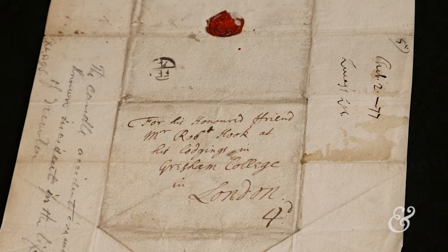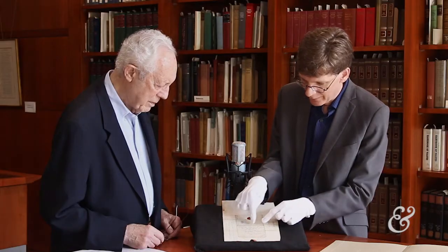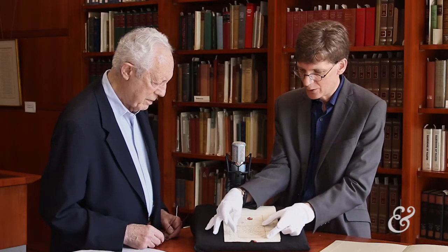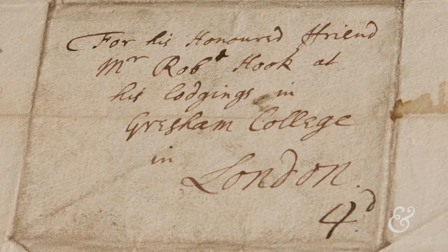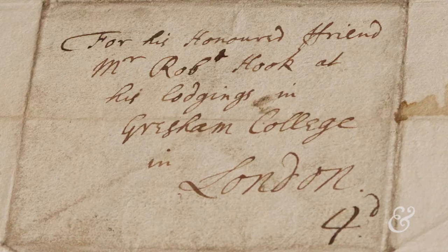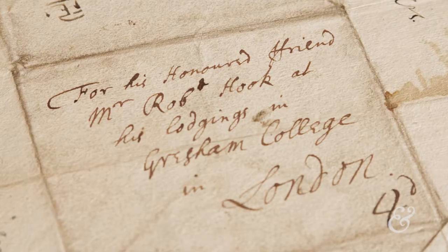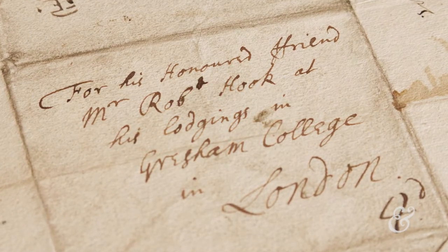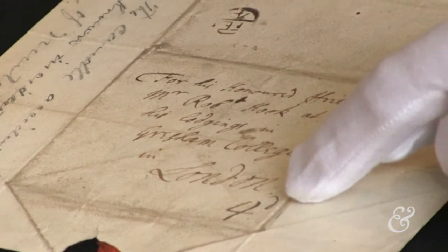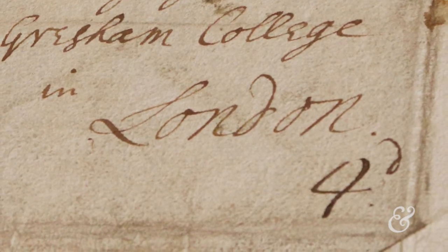This is what a 17th-century letter looked like — it was all folded up. The part that you saw when you received it in the mail was just this right here. This was the front, and this was the back. This is a bit of sealing wax here that sealed it all. It's addressed: 'For his honored friend, Mr. Robert Hooke, at his lodgings in Gresham College in London. Four pence.' It cost four pence to send the letter. There were no postage stamps.